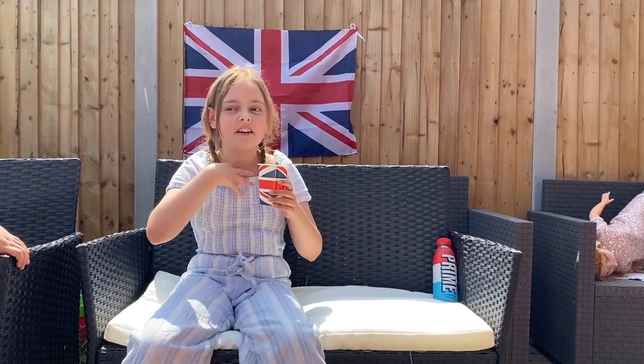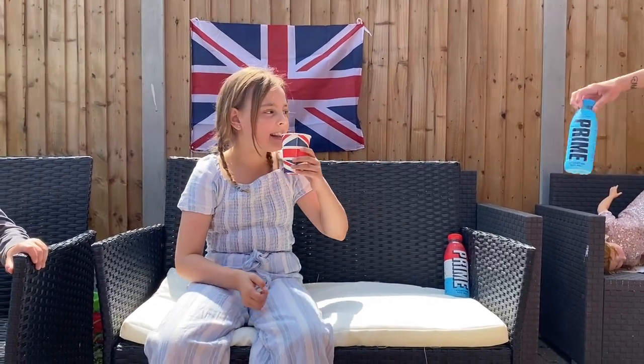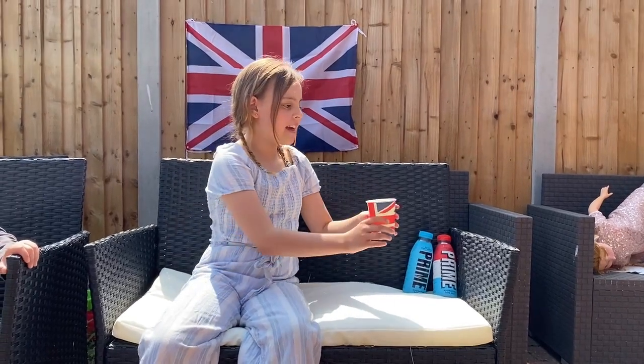It tastes like something kind of sour, but it's really good. I have to give this 9 out of 10. It's pretty good, it's a little sour, just a tiny bit.